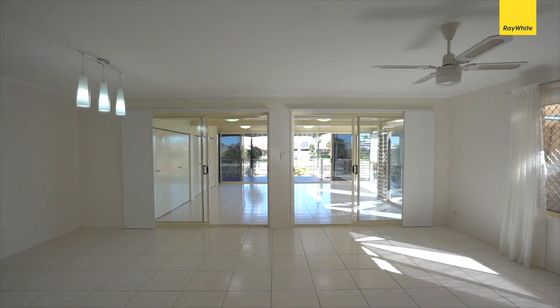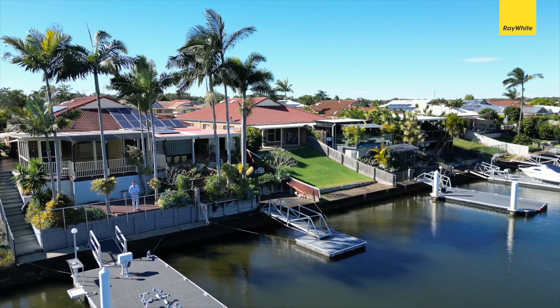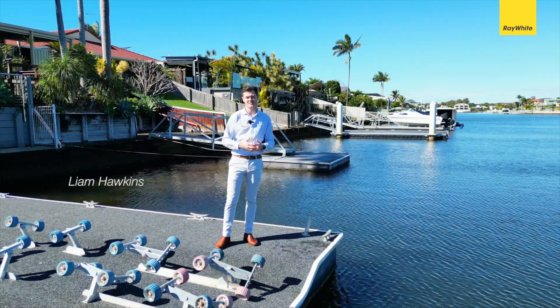With plenty of indoor-outdoor living areas perched on the Bungaree canals in a highly sought-after area, this one sure did not last long guys. I'm Liam Hawkins and I'd love to see you at the opens.